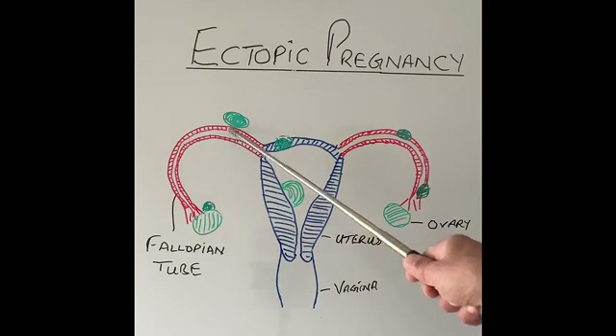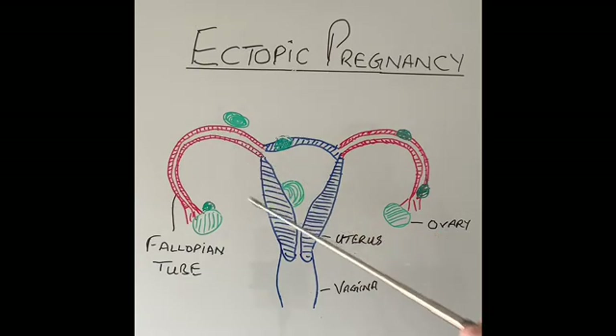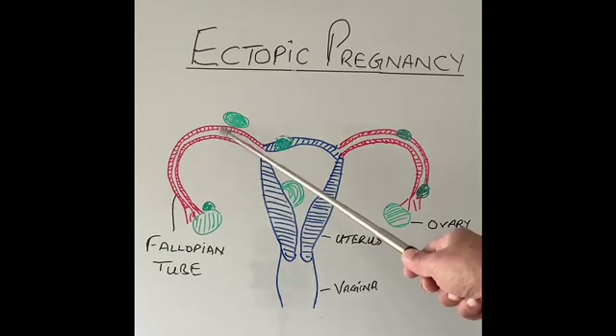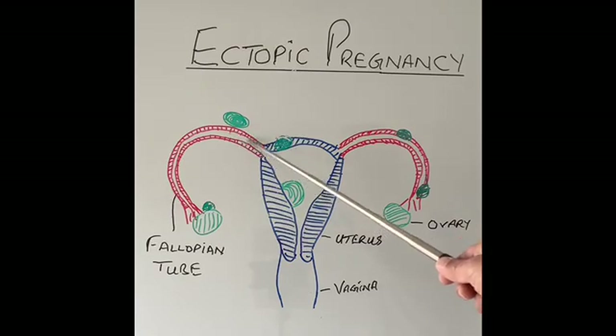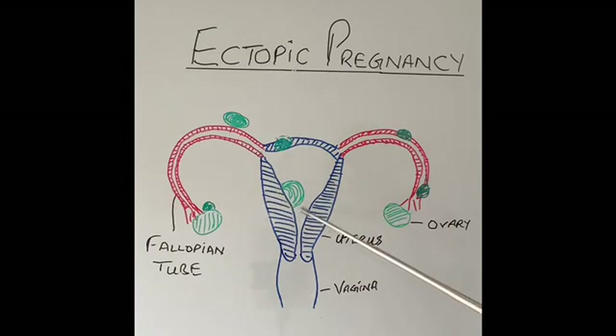Around here somewhere it will meet the sperm. The sperm, which will come from down here, will fertilize the egg, which means the woman becomes pregnant. That fertilized egg will go into the main part of the uterus — the body of the uterus — and implants onto the lining of the uterus. This is the normal place for pregnancy to take place, which is the body of the uterus.